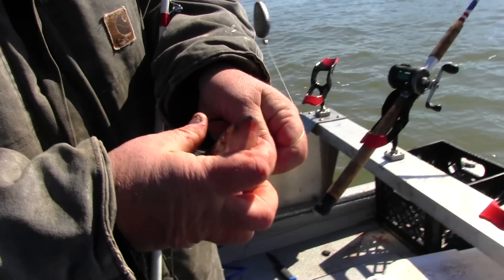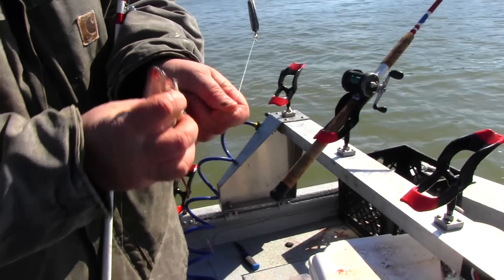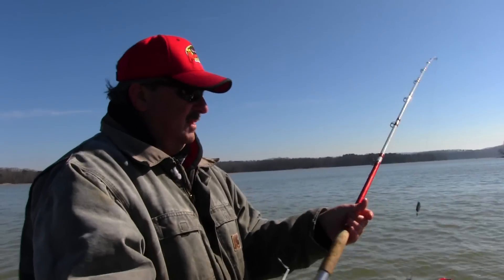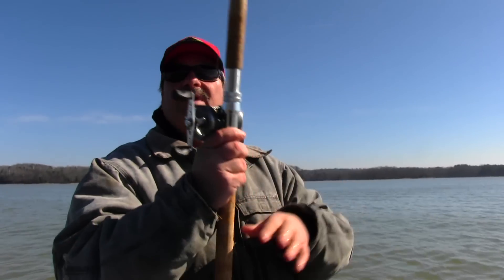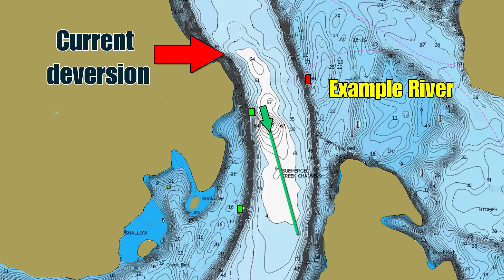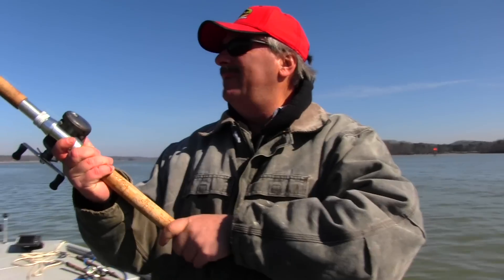We're gonna run out here and see what we can locate. I'm looking for a big fish today. We've stopped at this area that's close to the bank — the river channel swings real close to the bank right here and we've got 70 foot of water behind us.